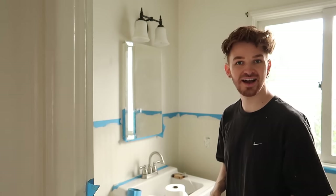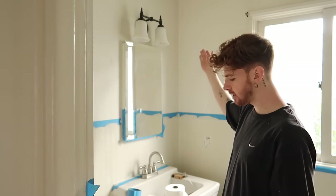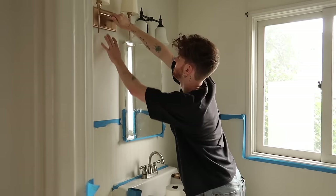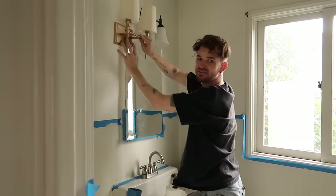Our first coat of paint is currently drying. While it's drying I'm going to swap out our light fixture up here. The medicine cabinet opens right under the shade, so I had to find one that wouldn't pop down too much — I'm hoping this one will work.